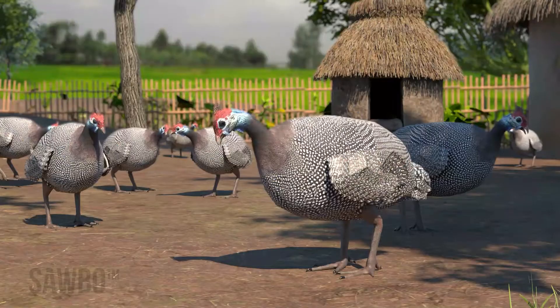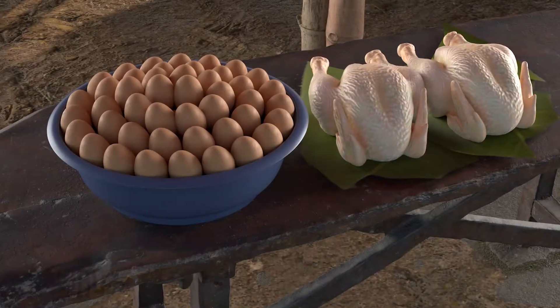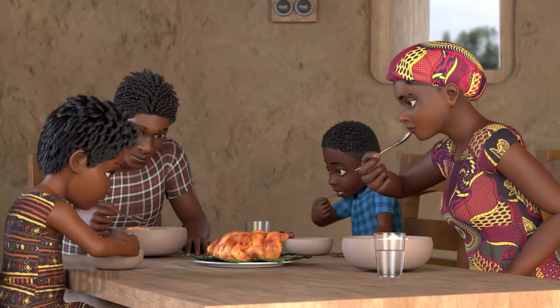Raising chickens, guinea fowl, turkeys, and other birds for eggs and meat and for sale in the market is an excellent way to provide fresh, healthy food for your family and money for your household.